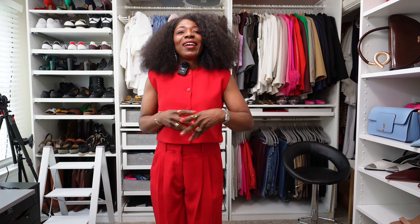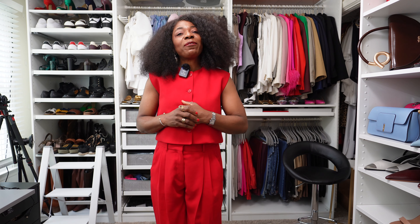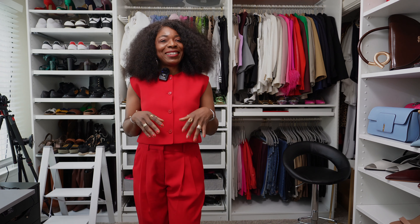Welcome back to my channel, or welcome if you're new. In today's video I'm recreating six fall transitional outfits from Pinterest. If this sounds like something you're interested in, please stay tuned.